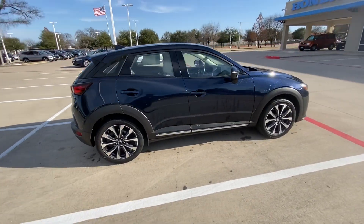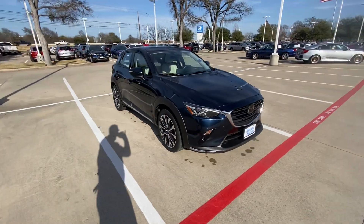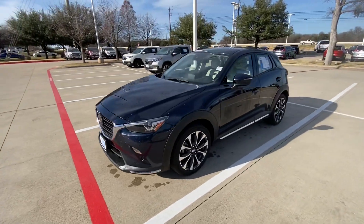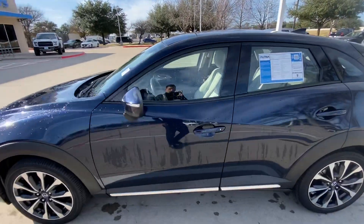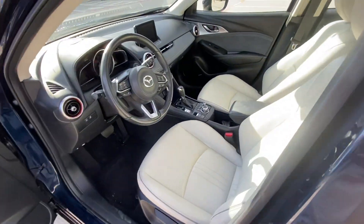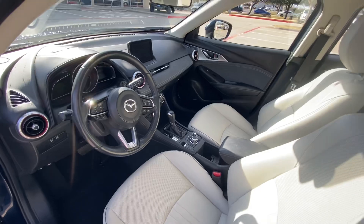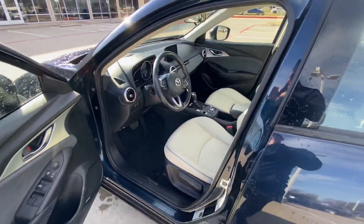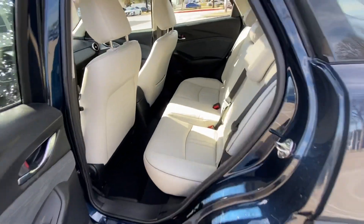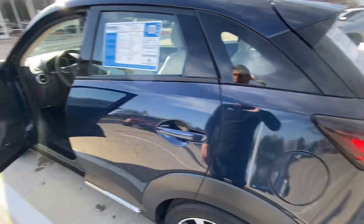There's nothing bad I can say about it, so if you're in the market for this specific vehicle, this is definitely a great option. We're gonna take a look inside and see how it looks. Beautiful interior, beautiful seats — super spacious and comes with lots of great features.